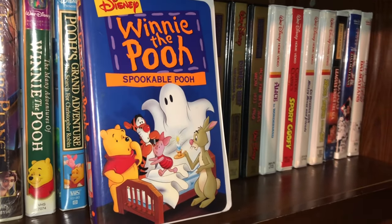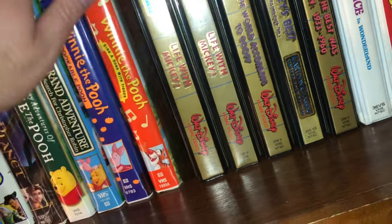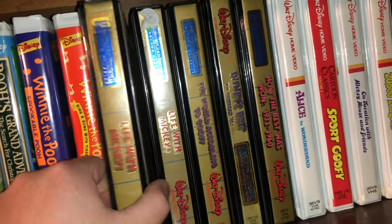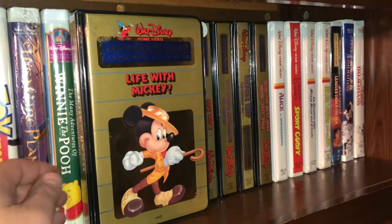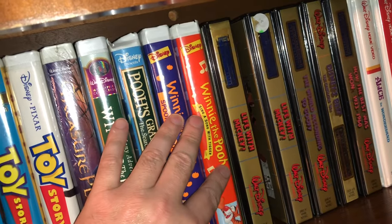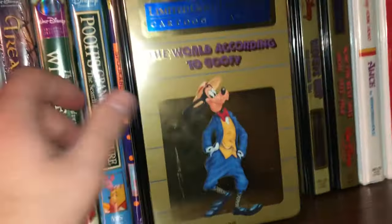Then you had stuff where it was just kind of a cash-in on the name — like Halloween episodes and Valentine's episodes. Here's one called Sing Along with Tigger — more geared towards smaller children, but I put them in the collection because Disney clamshells. These limited gold edition cartoon classics are pretty cool — this one's called Life with Mickey. These were some of the original VHS releases by Disney and they come in very heavy, high-quality cases — much better product than some of the later clamshells. There's another Life with Mickey — I have two, so one's for trade.